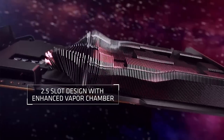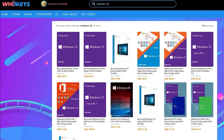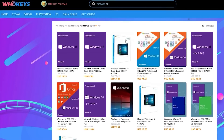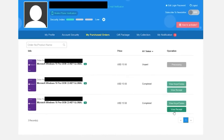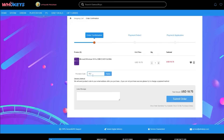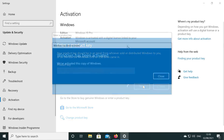Today's video is sponsored by WhoKeys.com. If you're running an unactivated copy of Windows 10, you can pick up a Windows 10 Professional or Home key at 25% off using the coupon code RGT at checkout. They also sell games. There are bundles available if you're building multiple systems. Links are in the video description.